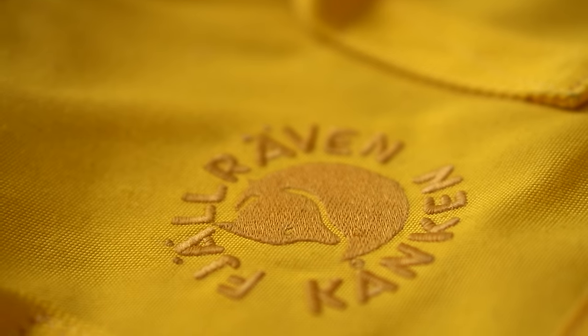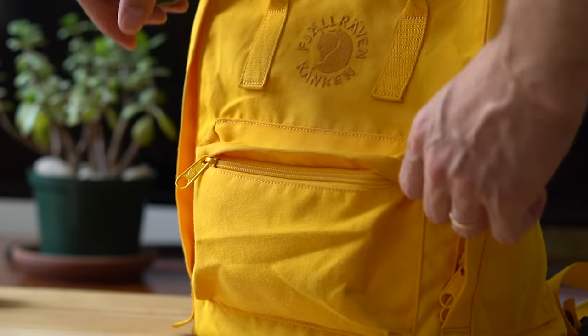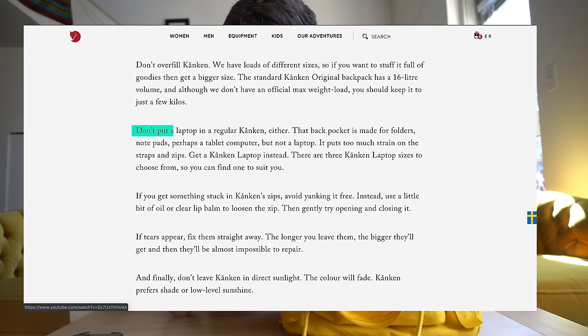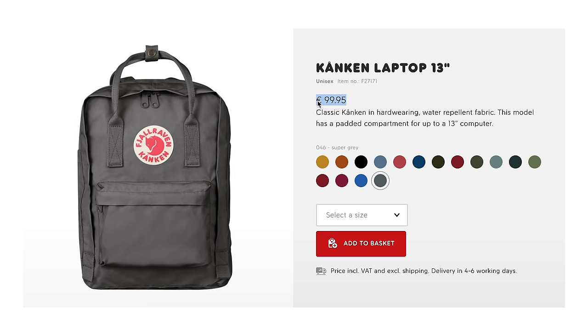In my opinion, this bag lacks a lot of the modern luxuries that we kind of need on a daily basis in the 21st century — padding on the straps, proper-sized pockets, and a dedicated space for laptops and other tech equipment. Hilariously, on their website, they mention that this pocket is not designed to carry laptops. They do have laptop versions of the Kanken, but they have way fewer colors and are $10 more expensive. I prefer function over fashion. I would rather have a backpack that helps me do all of my daily activities with greater ease. But if fashion is more important to you, then this is probably the best backpack you can buy on the market today.